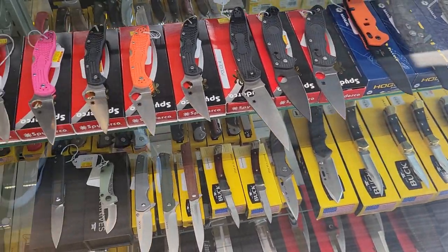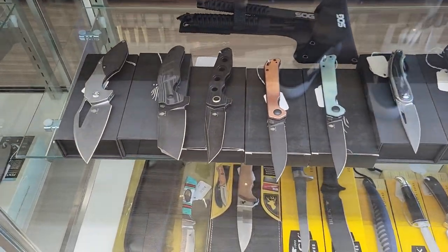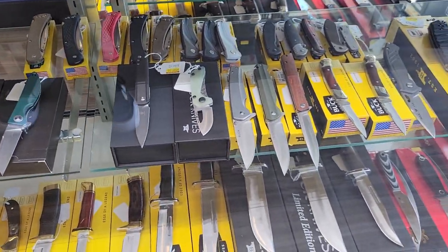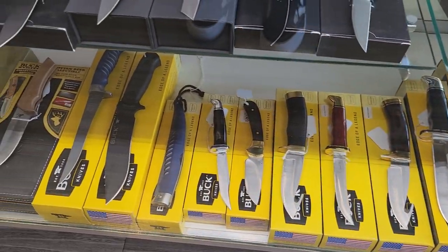But what a way to go. Excellent Hoag selection. More Spydercos. Come on. These are fantastic. Down here, a little bit of Kaiser going on. Some SOG in the back. They have fantastic Buck knives too, if you're into that sort of thing.